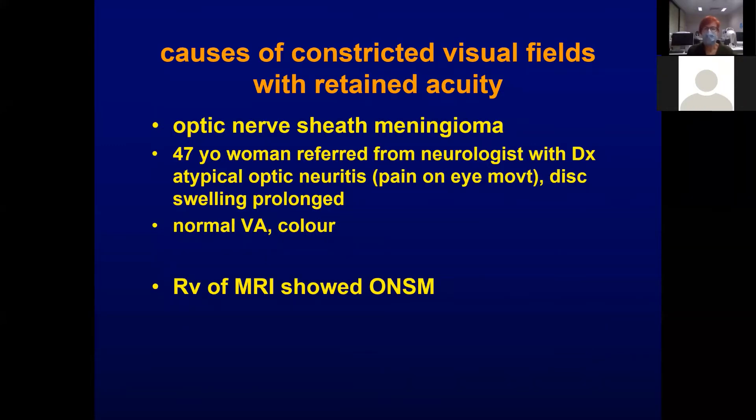Optic nerve sheath meningioma can also cause a problem. This is a case of a 47-year-old woman referred from a neurologist with a diagnosis of atypical optic neuritis. She was diagnosed as optic neuritis because she had pain on eye movement, and thought to be atypical because her disc swelling lasted too long. She had normal visual acuity and normal colour vision, and review of the MRI demonstrated the optic nerve sheath meningioma.